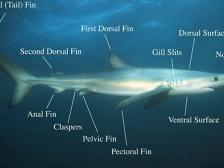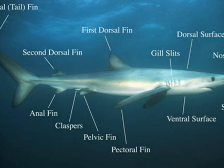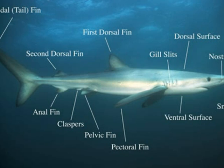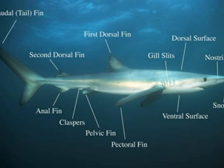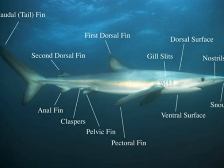The Tiger Shark has lots of fins such as the condo fin, the annual fin, secondary dorsal fin, the first dorsal fin, claspers, relevant fin, pentacle fin, and it has gills, a dorsal surface and ventral surface. It also has a snout and nostrils.